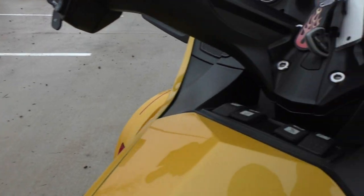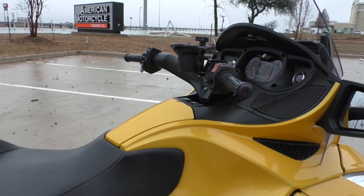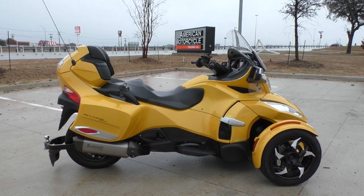It's also got push-button preload adjustment and is equipped with the Can-Am stability system, so you've got ABS, traction control, and stability control.